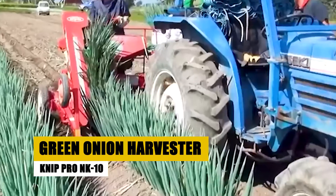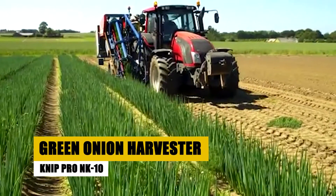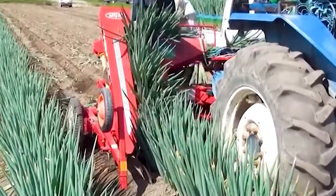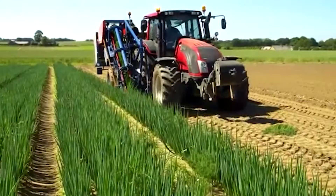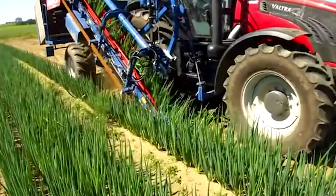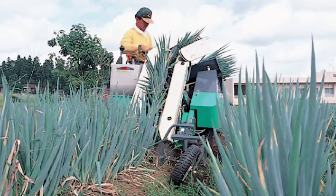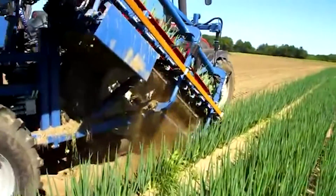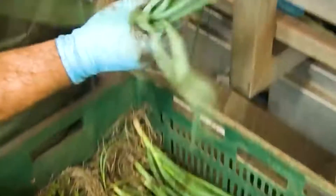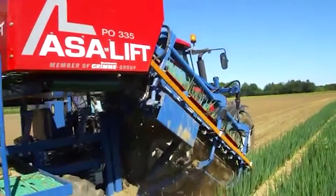First up is the NIPPRO NK10, a pioneer in the world of green onion harvesting. This machine is more than just a harvester — it's a futuristic symphony of technology. Equipped with extra-sensitive sensors, it glides through fields, identifying and gently plucking each onion with robotic precision. The NK10 is a giant leap in sustainable farming, minimizing waste and ensuring that every green onion meets the highest standards of quality.